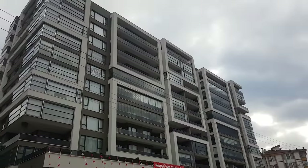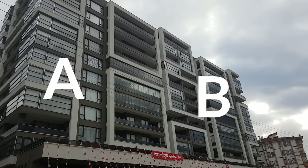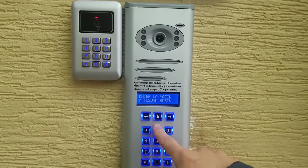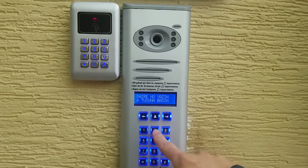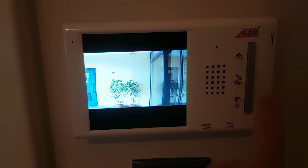Let's check out an apartment building now. This building has two blocks — block A and block B — with different entrances. At the entrance, you have this fancy system where you enter the door number to ring, and then the person sees you from the camera. If you are someone they are expecting, they open the sliding door.